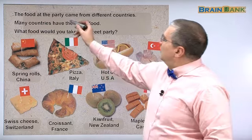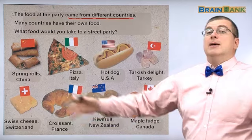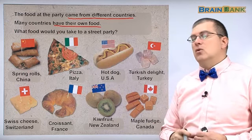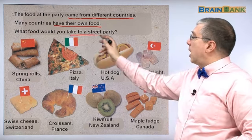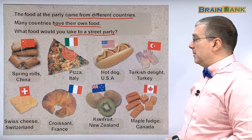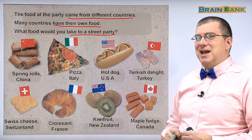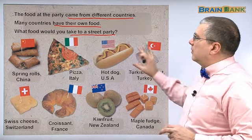Let's review. The food at the party came from different countries. Many people in America came from different countries, so they bring their food with them. Many countries have their own food. What food would you take to a street party? Probably you would bring Korean food — maybe you could bring kalbi. These are different types of food that come from different countries. Let's go over them.